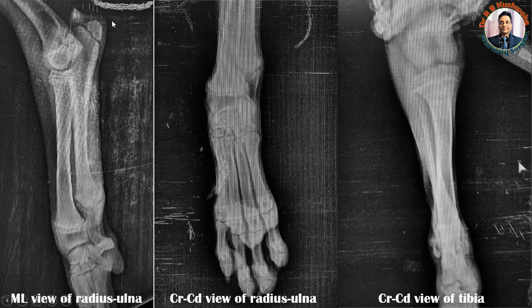We should never confuse the physes with fractures. The apophysis — the ulnar process — is visible here. The medial epicondyle is also open and not yet fused. The proximal epiphyseal plate of the radius is also open. You can see both the distal epiphyseal plate of the radius and the distal physis of the ulna — both are open.